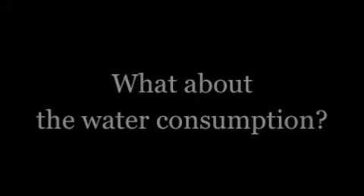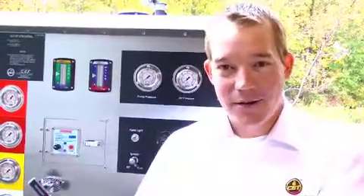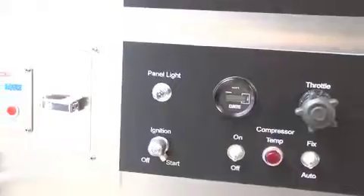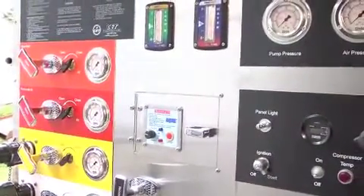Water consumption: you use significantly less water to get more firefighting knocked down. For example, if you had a booster tank with 300 gallons of water coupled with a compressed air foam system, you would have the same firefighting ability as if you had 2,100 gallons of plain water.